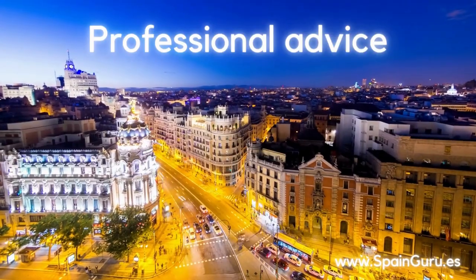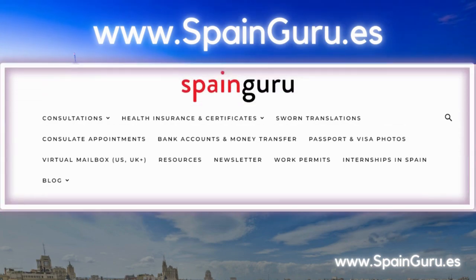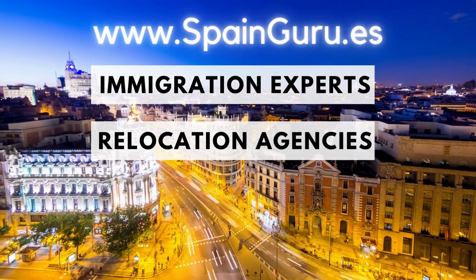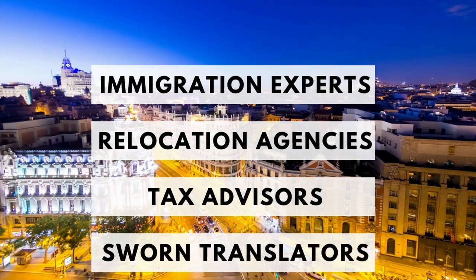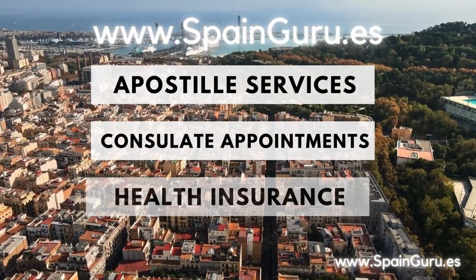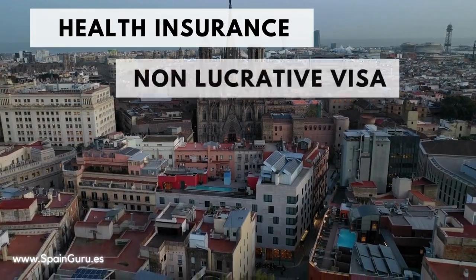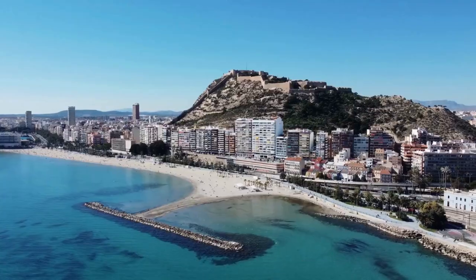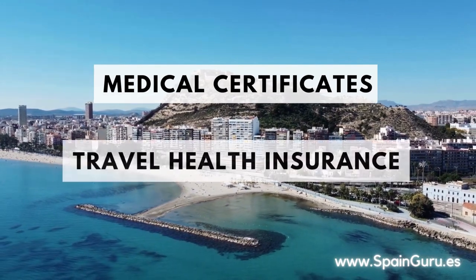If you need expert professional advice, we've got you covered. Just head to SpainGuru.es and check out our top menu. You'll find immigration experts, relocation agencies, tax advisors for Spanish and U.S. filings, sworn translators, apostille services, consulate appointment services, and health insurance providers for all types of Spanish visa applications — including non-lucrative visas, golden visas, student visas, and digital nomad visas — as well as medical certificates for visa applications and travel health insurance.